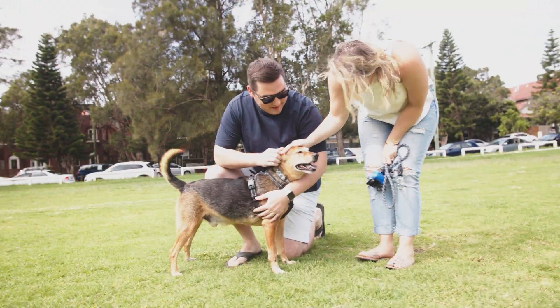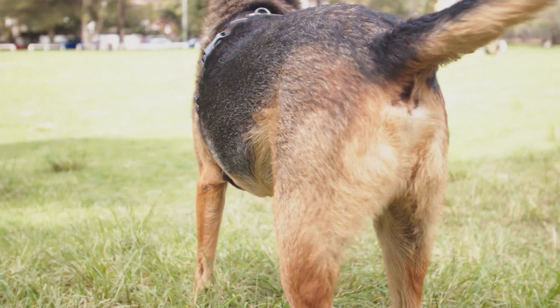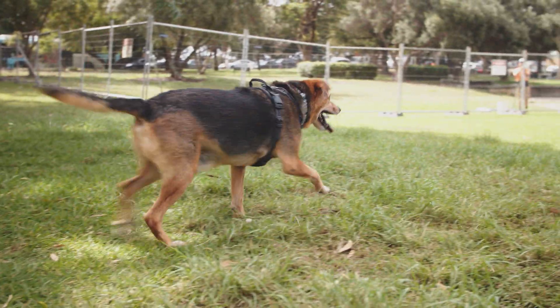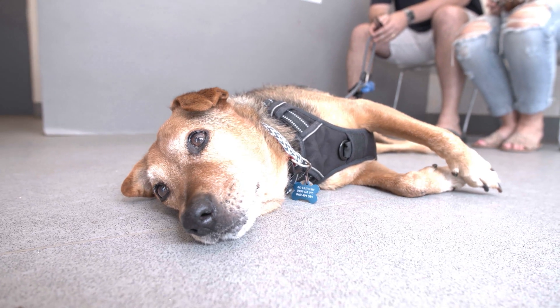Bo is a good dog. Bo has a laundry list of problems, but probably his arthritis has been the thing that's most been acting up lately. Today, Rambo is coming to see Kate for help with his ageing body.